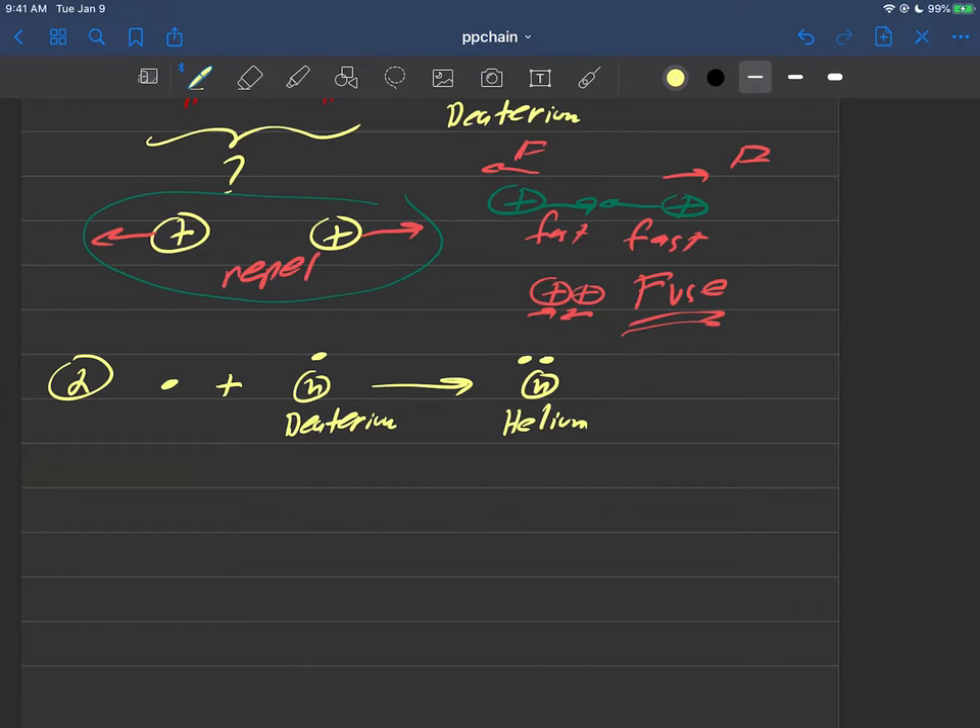So we finally get some helium. And what also comes out here is the Greek letter gamma — this is a gamma ray. So a gamma ray actually comes out.